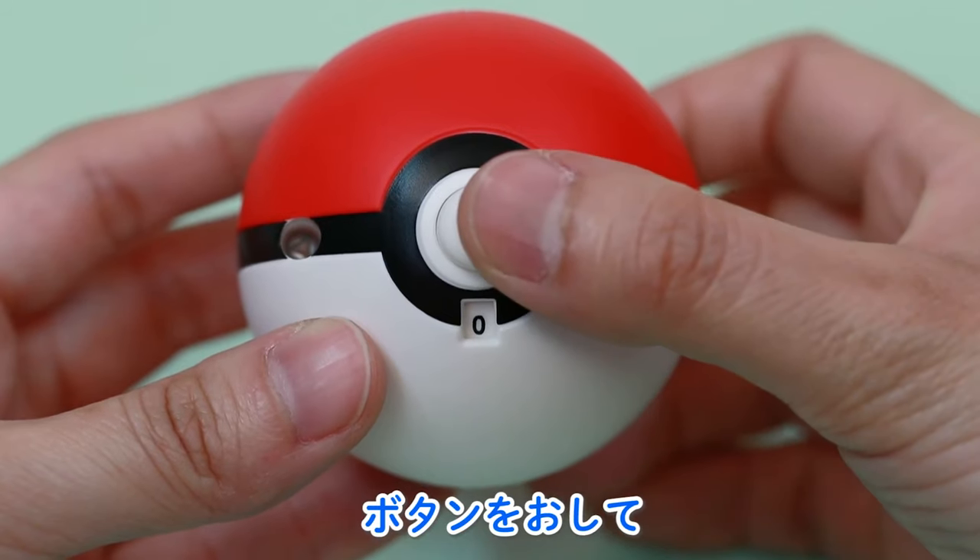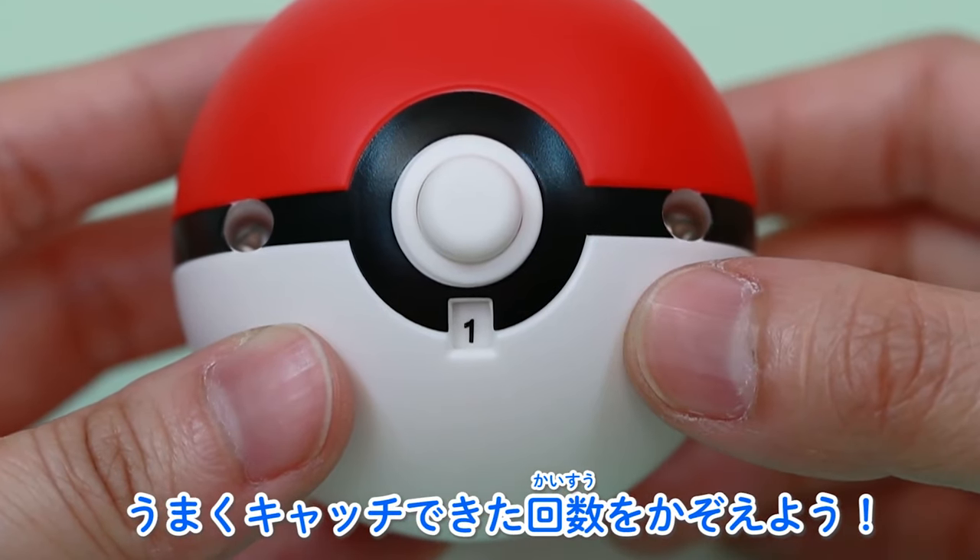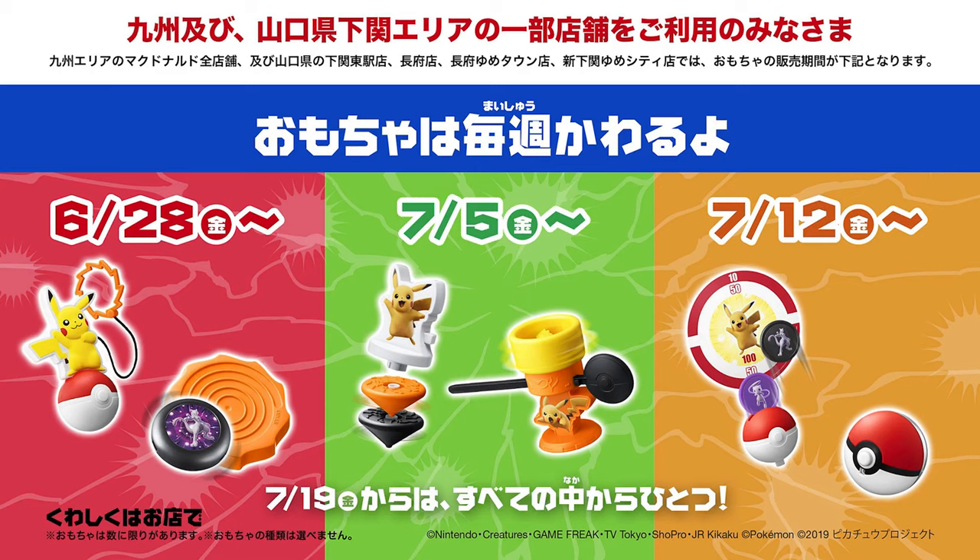There are six toys in all. Here at Inside Japan, we decided to try to see which toys we could get. So far, we bought four Happy Sets. Let's go ahead and see what we got.